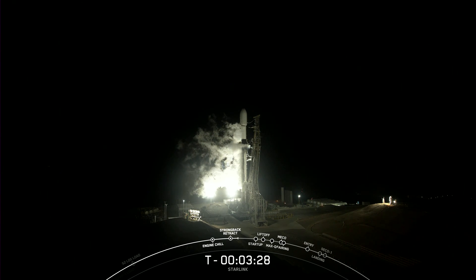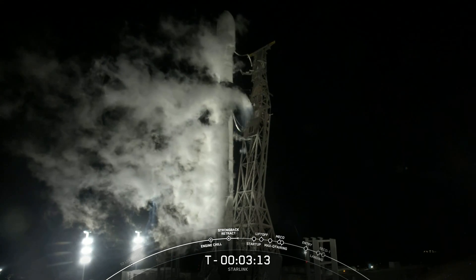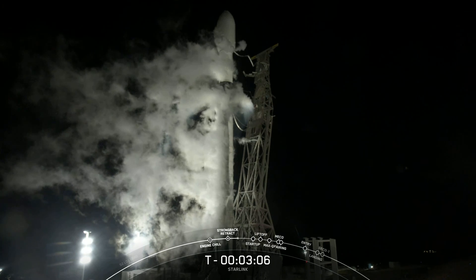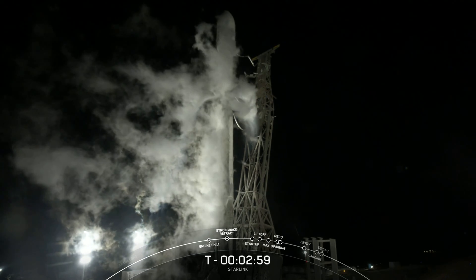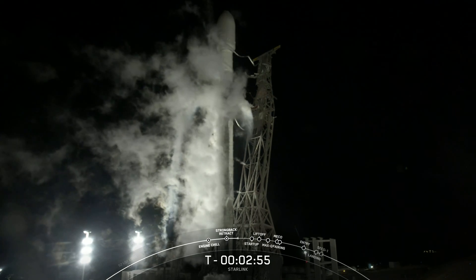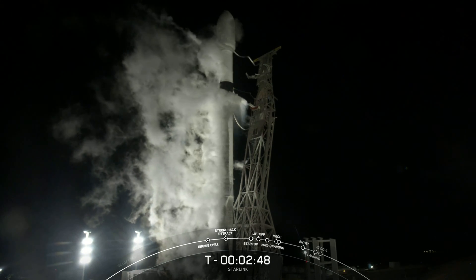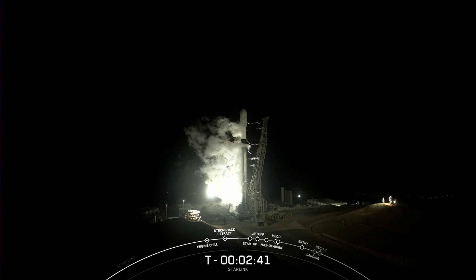We're expecting the first stage to wrap up its LOX load at T minus three minutes, so just under 30 seconds. Stage one LOX load is complete. As you just heard, the first stage has wrapped up loading of the liquid oxygen. Second stage will finish its LOX load in under a minute from now. As I mentioned, the vehicle is already fully loaded with its rocket-grade kerosene, or RP1.